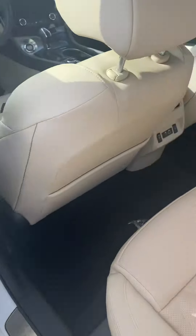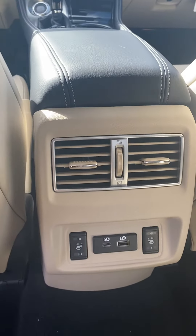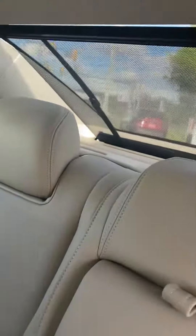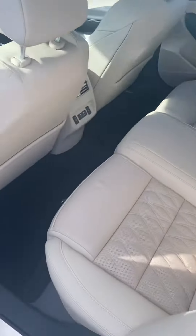Just gonna take a quick look inside. Nice cashmere quilted leather, heated back seats. You have a sunshade back there — very cool feature. And you got a sunroof over the backseat. Very nifty, very cool.